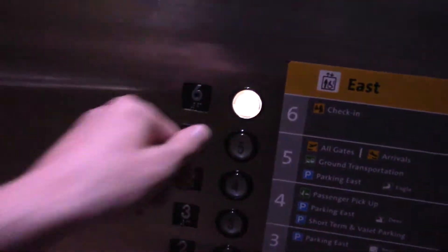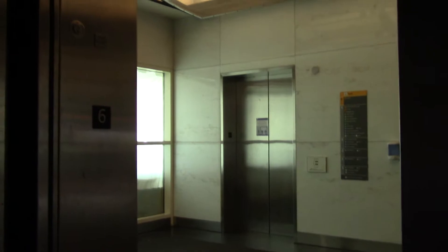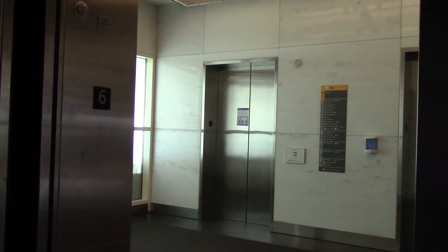Opened up behind me. These are all 4,000 pounds — I only have 3,500. Why is it not going? What's up with these things? That button just feels weird, it doesn't press in all the way. Pretty basic cab, 4,000 pounds of capacity, older Innovation buttons.